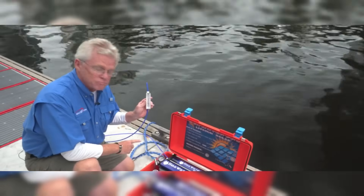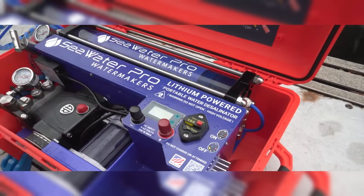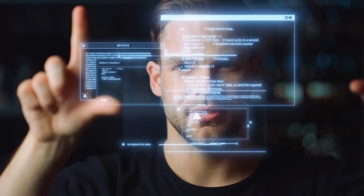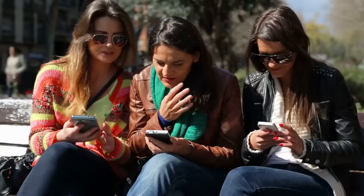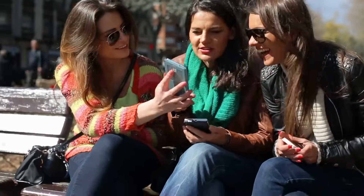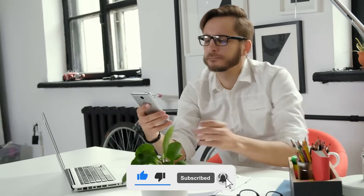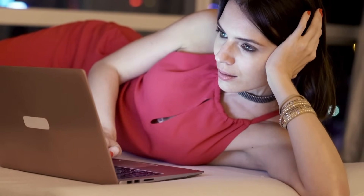Thank you for watching our video on 15 ingenious tech ideas that should be implemented everywhere. We hope these innovative concepts have inspired you and sparked your curiosity about the future of technology. If you enjoyed this video and found it informative, please don't forget to share it with your friends and family. Leave your thoughts below — we'd love to hear which tech idea intrigued you the most. Make sure to subscribe to our channel for more exciting content. See you in the next video.